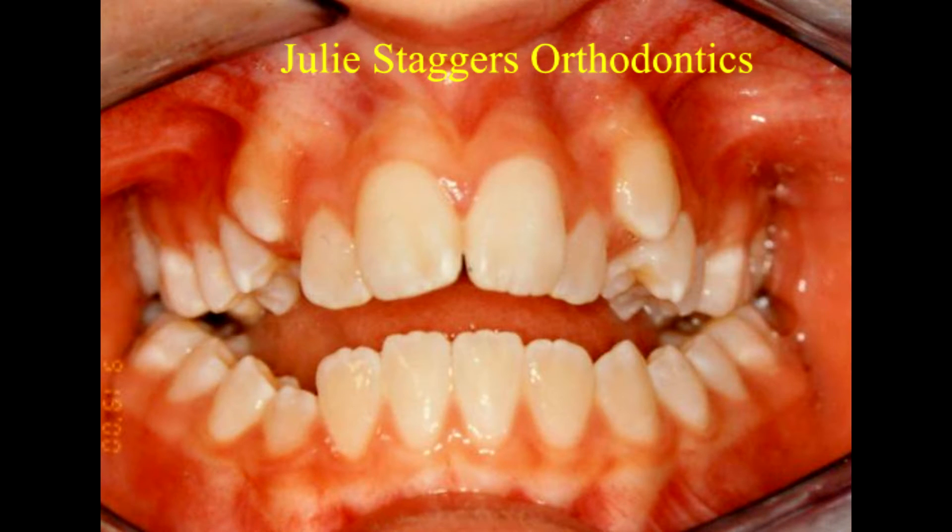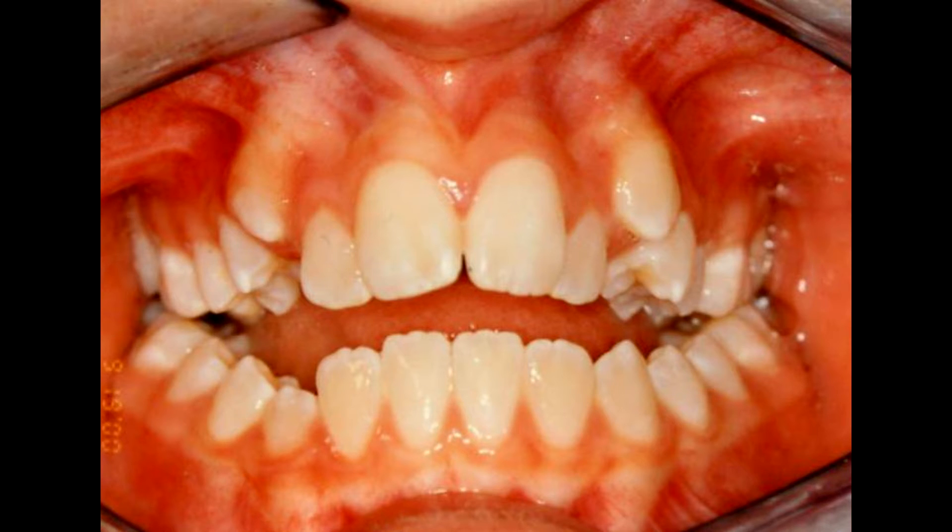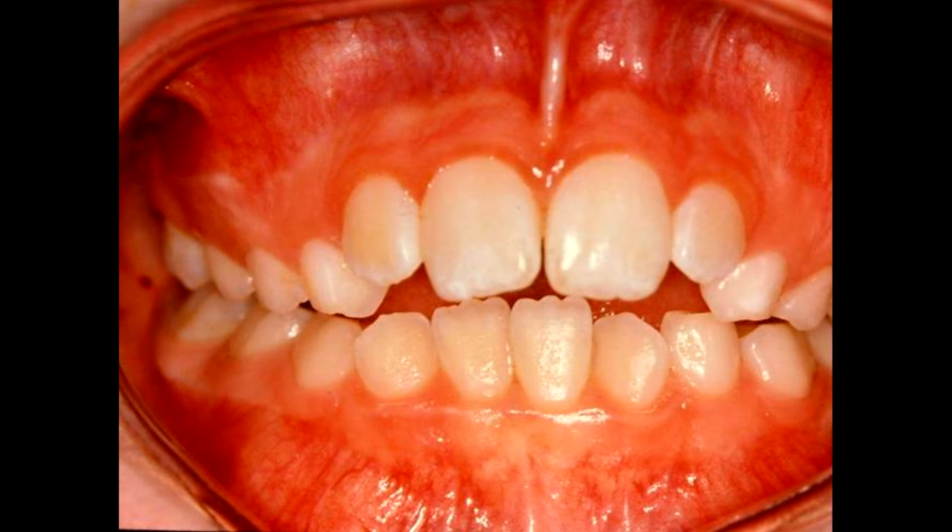Open bites, which is the insufficient overlap of the front teeth, are probably the hardest thing to keep fixed in orthodontic treatment. Anyone with a severe open bite is more likely to see some relapse than somebody who doesn't have this particular problem. If the open bite is just a little bit, those have less tendency to relapse than severe open bites.